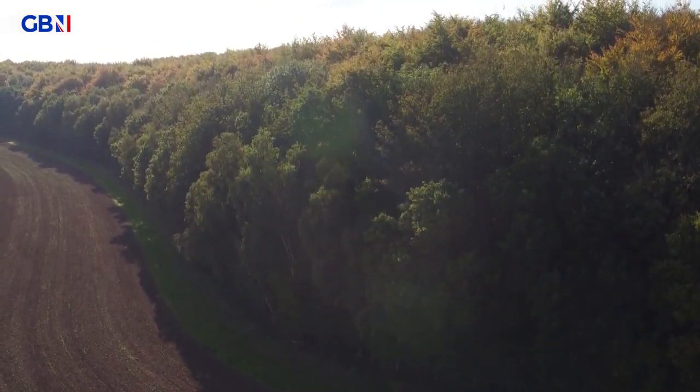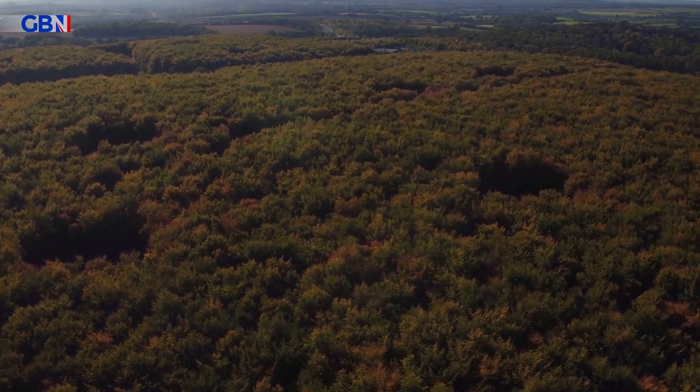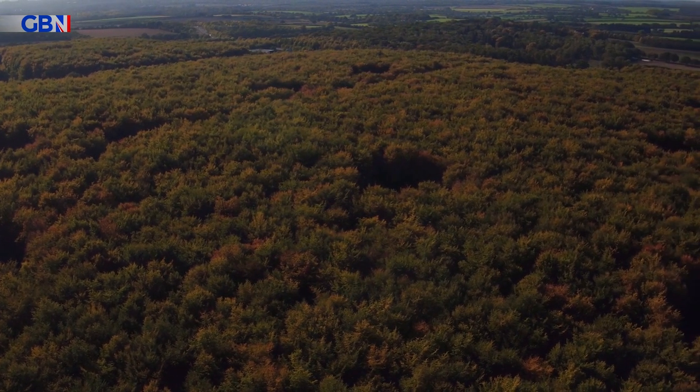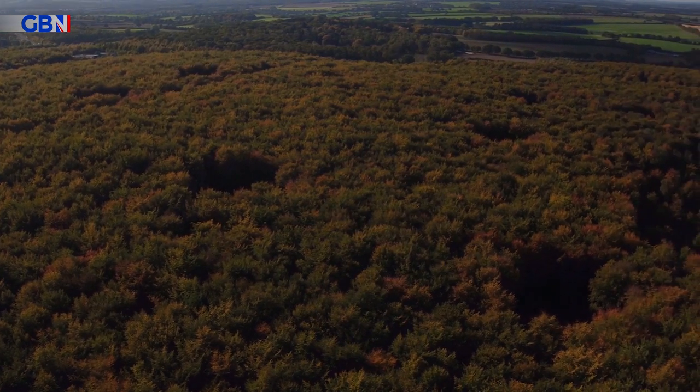And that's the idea. So that Wales can become carbon neutral by 2050, experts have calculated the country needs to plant 86 million trees. This scheme is a start, and out of small acorns do oak trees grow.